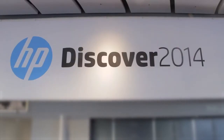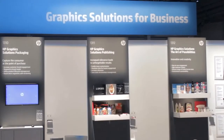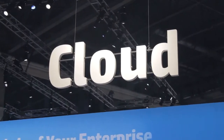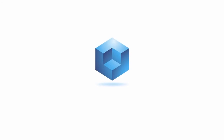Live from Las Vegas, Nevada, it's The Cube at HP Discover 2014, brought to you by HP. Welcome back, everybody. This is Dave Vellante at Wikibon, and this is The Cube, Silicon Angle's continuous live production of HP Discover 2014. We're here in Las Vegas at the Sands Convention Center. This is HP's big U.S. customer event.